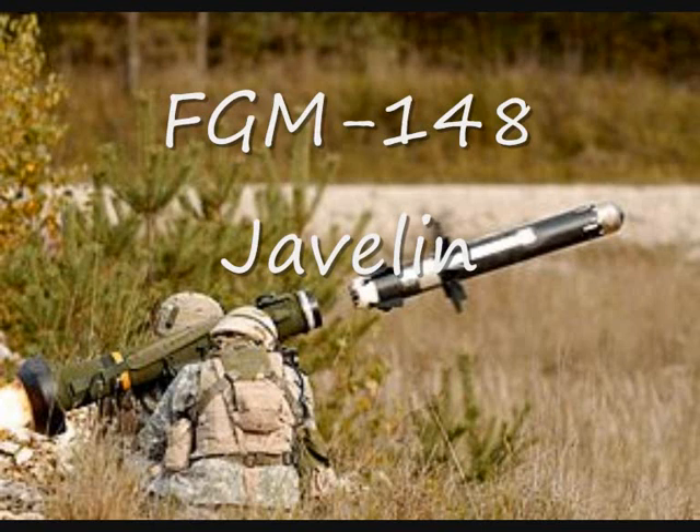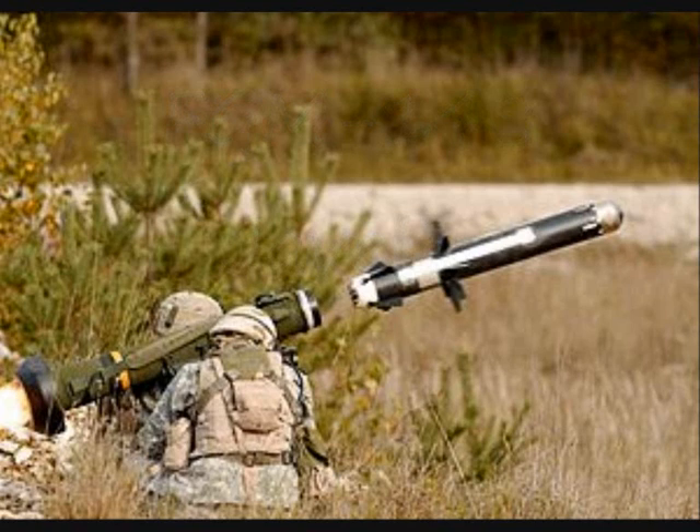The FGM-148 Javelin is an American man-portable fire-and-forget anti-tank missile. It uses infrared guidance that allows the user to seek cover immediately after launch, as opposed to wire-guided systems.